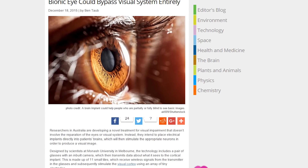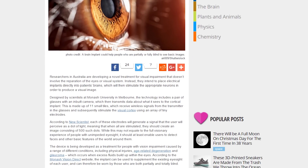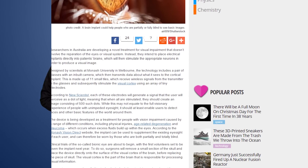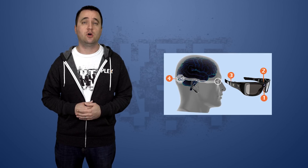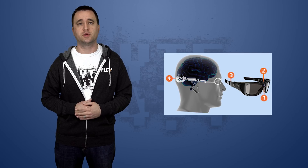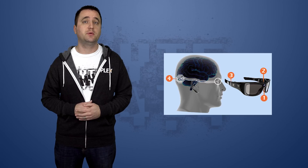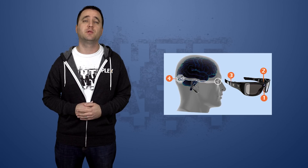Researchers in Australia are working on a new way to give sight to the blind, and this time it doesn't involve repairing damaged tissue. Instead, they want to create a fully artificial implant that will transmit information directly to a person's brain. This new electrical implant will be installed by removing a section of the patient's skull and then placing the device directly onto the visual cortex of the person's brain. Then, a set of special glasses will be worn by the user that records information and transmits that data to the implant.